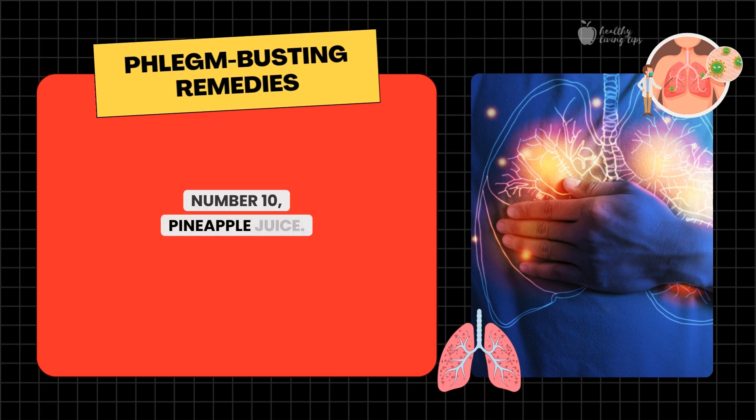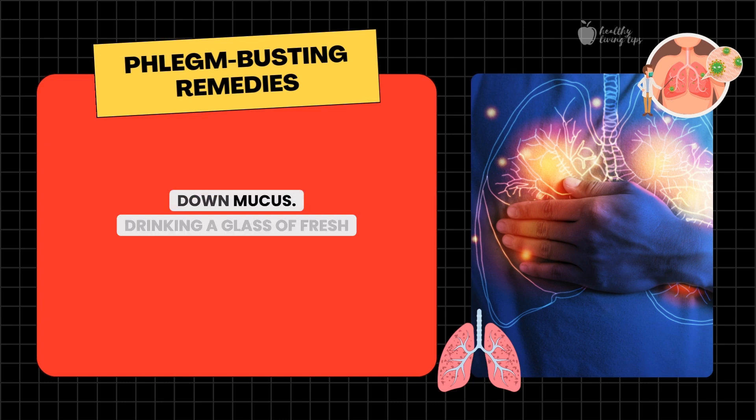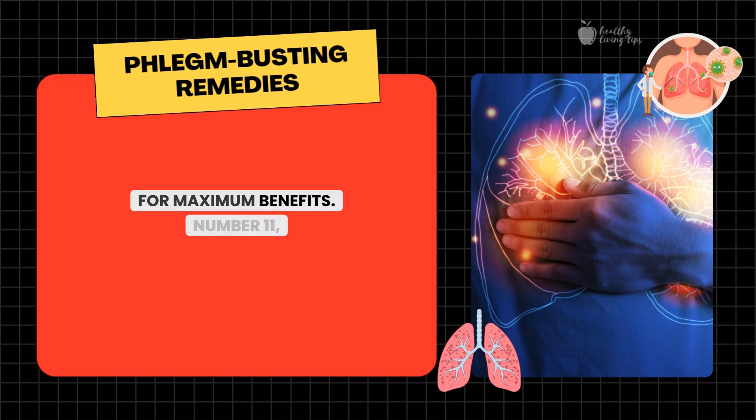Number ten: pineapple juice. Pineapple contains an enzyme called bromelain, which has anti-inflammatory properties and helps to break down mucus. Drinking a glass of fresh pineapple juice can reduce phlegm and ease breathing. Opt for natural pineapple juice without added sugars for maximum benefits.